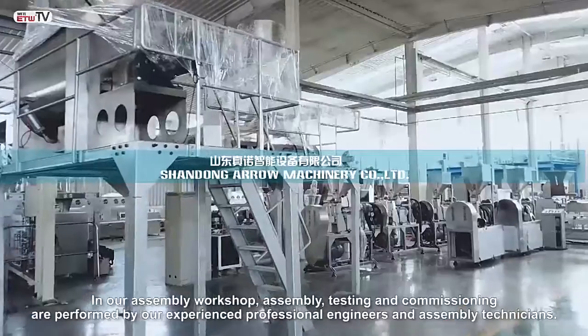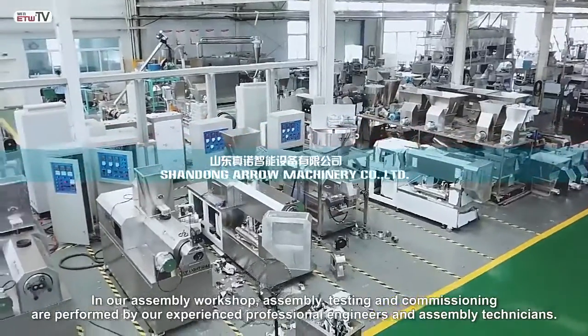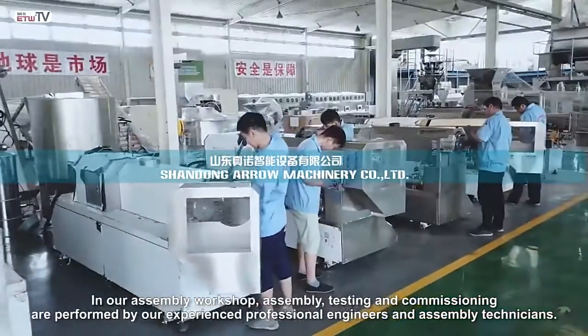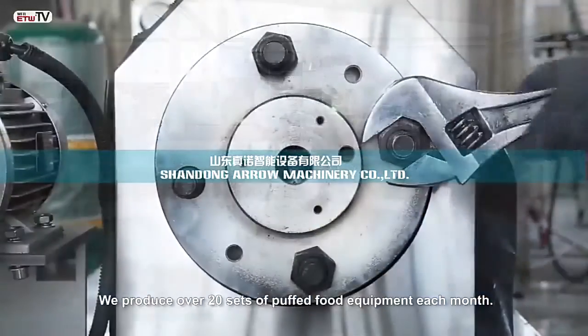In our assembly workshop, assembly, testing, and commissioning are performed by our experienced professional engineers and assembly technicians. We produce over 20 pieces of puffed food equipment each month.